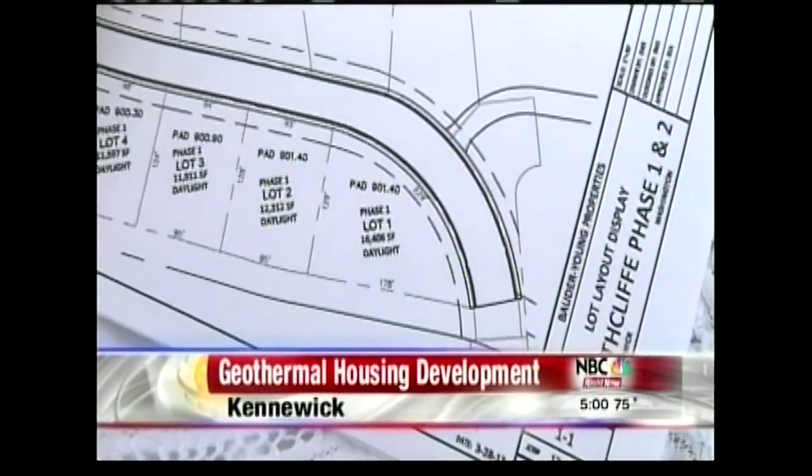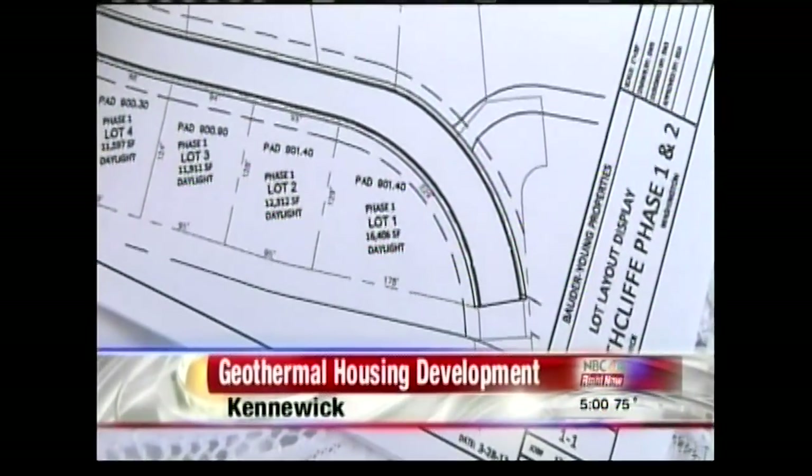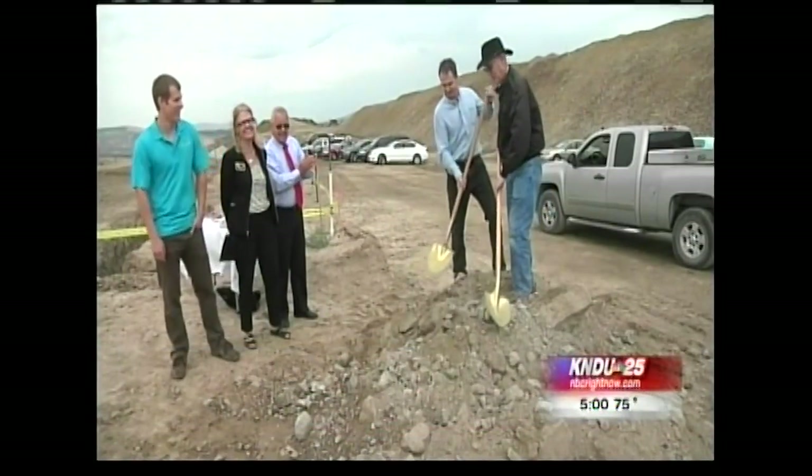The Southcliff subdivision plans include over 400 homes on a hillside in the Southridge area of Kennewick. Nobody's ever done it on a scale this size, but the technology's gotten to a point where it's very mainstream, it's very cost-effective, and so when we looked at the numbers over the course of the entire subdivision, it was pretty clear that it was just a win-win for everybody.